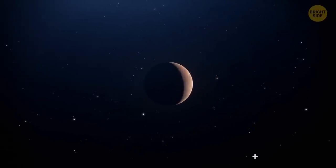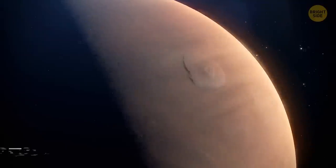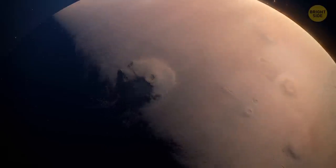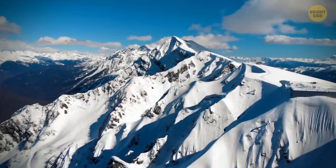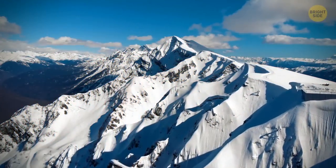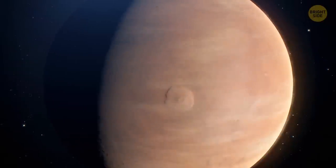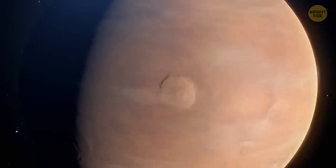Since we're on the subject of gigantic things, let's talk about Olympus Mons. This is the largest volcano in the solar system, and it's on Mars too. It's three times as tall as Mount Everest — the tallest mountain above sea level. And the base of Olympus Mons is as large as the state of New Mexico.